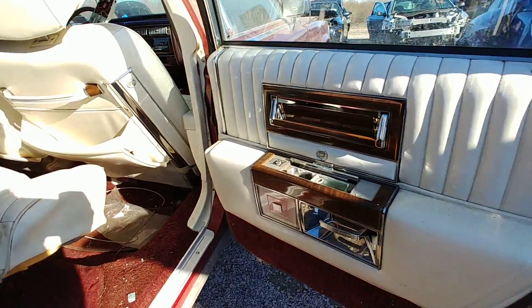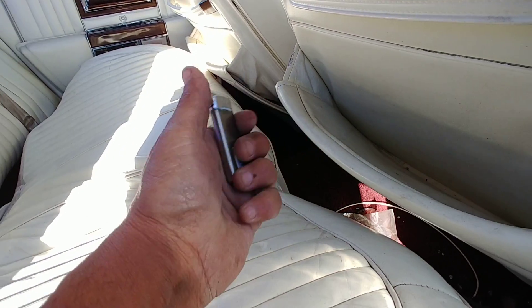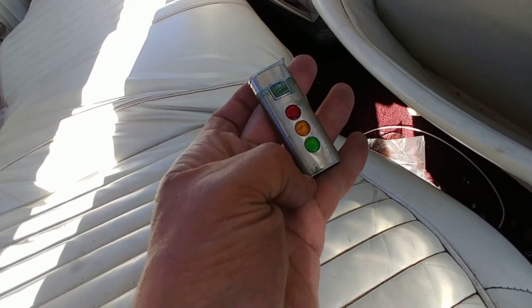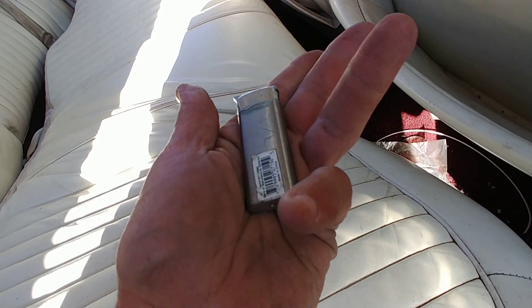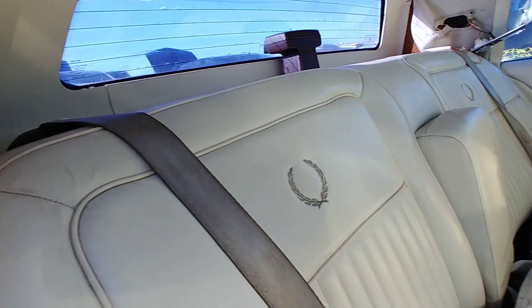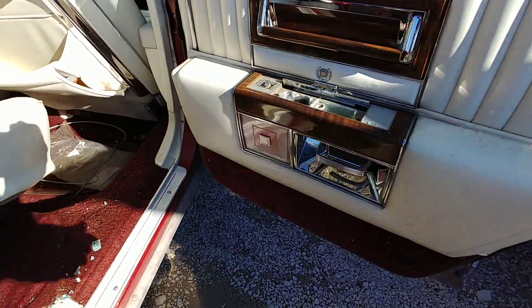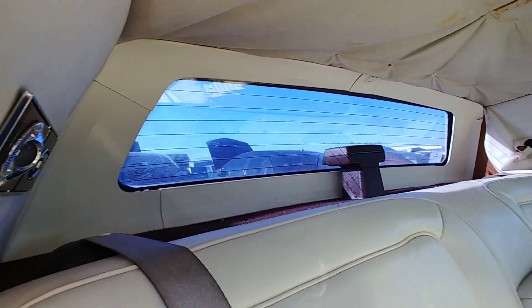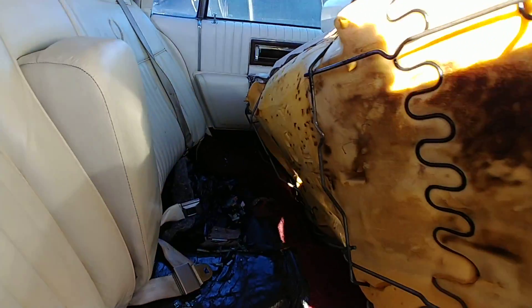Interior — I'm not a fan of white personally, I'm not into white. But that works, check it out. Anyways, I'm not a fan of white but I actually like it though. I like the color combo here — red and white — it's pretty good. Obviously the headliner's bad; they always do this to these cars.